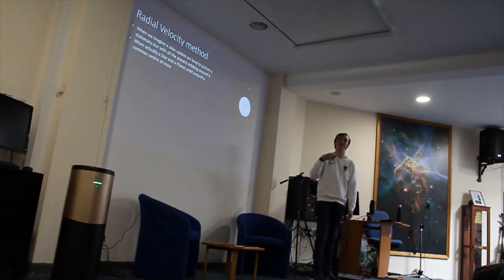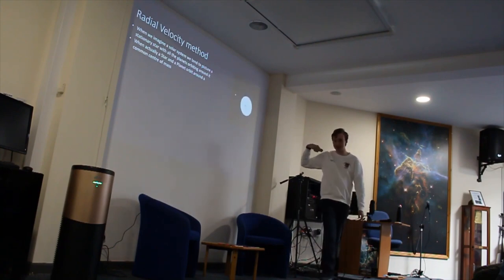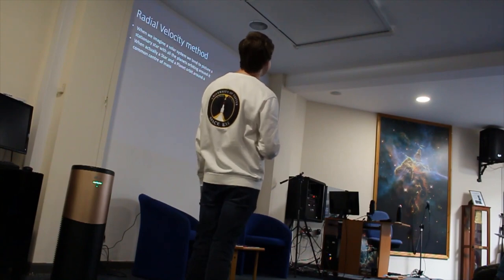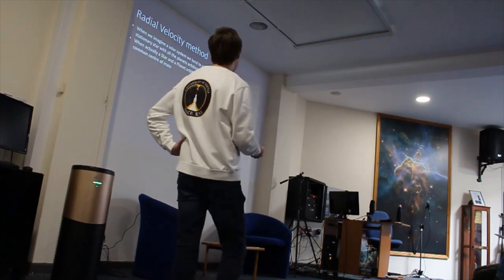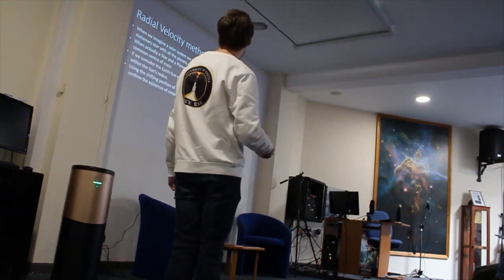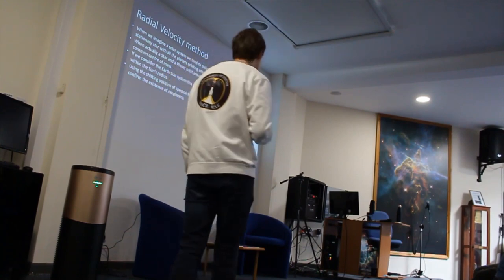When people think of the solar system, they imagine the planet orbiting the star while the star is stationary. But in actual fact, the star and the planet both orbit a common centre of mass. This animation is showing you a sun-and-Earth-like system where that cross represents the centre of mass. In the case of the sun, the centre of mass is within the sun's radius — so it looks almost stationary, but it is in fact moving towards you, then away from you, in a repeating pattern. This is what we call a radial velocity curve.